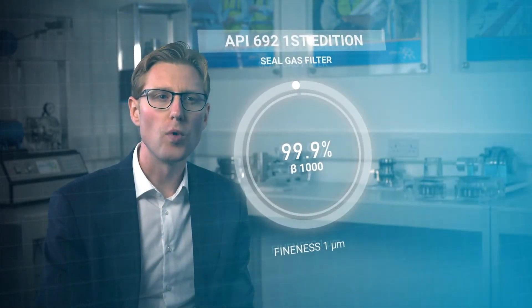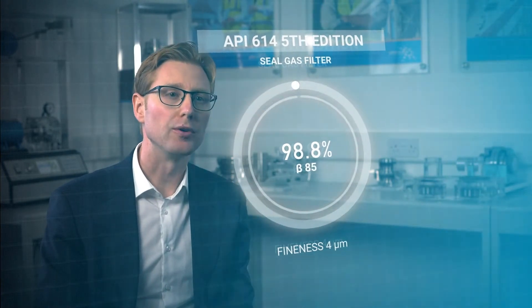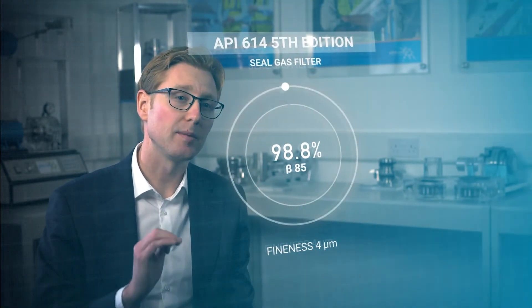One of the changes is the requirement for one micron at 99.9% performance. API 614 required only four micron at 98.8% performance.